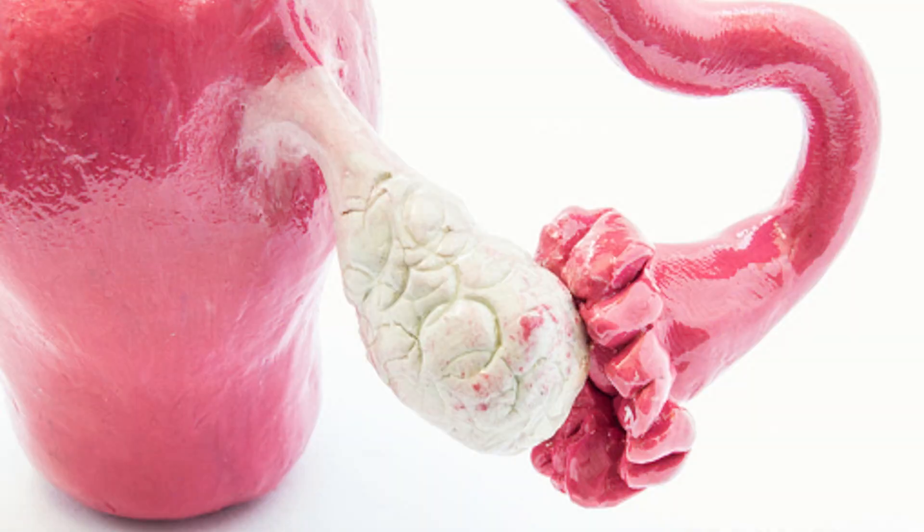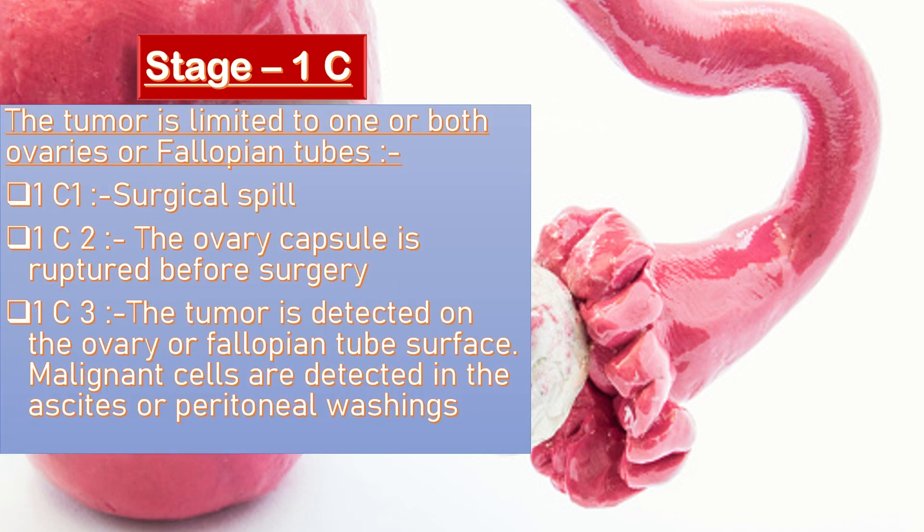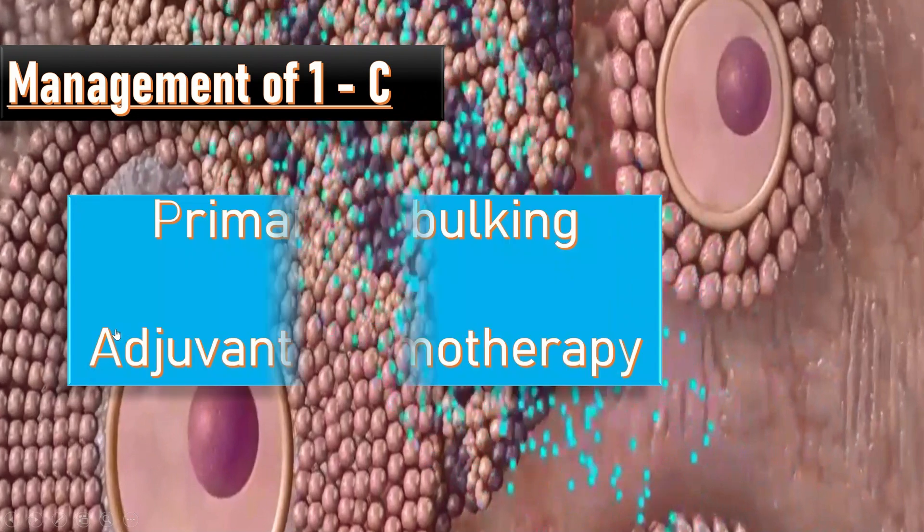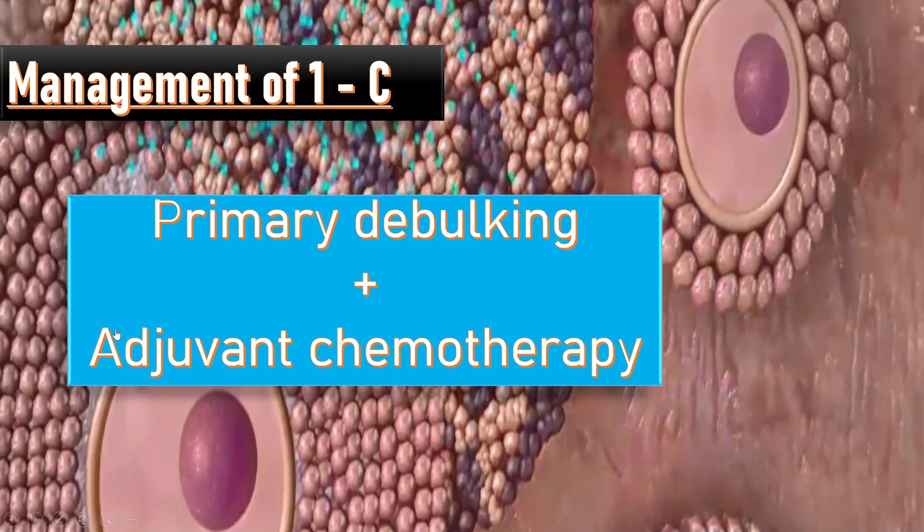In stage 1C, the tumor can be limited to one or both ovaries but has additional features. Stage 1C1 involves surgical spill. Stage 1C2 occurs when the ovarian capsule is found ruptured before surgery. Stage 1C3 is when tumor is detected on the surface of the ovary or fallopian tube, or malignant cells are detected in ascites or peritoneal washings. The mainstay of management for stage 1C is primary debulking plus adjuvant chemotherapy.